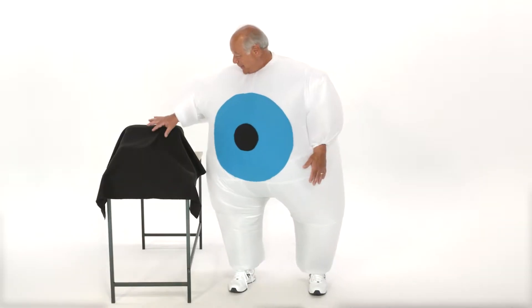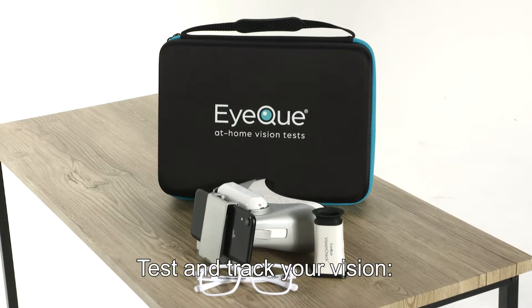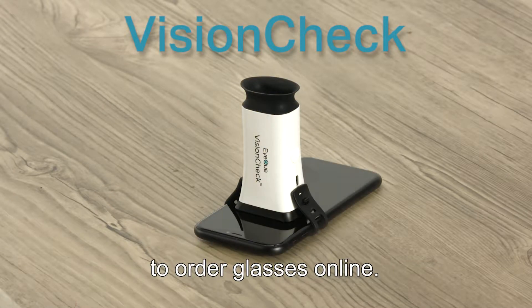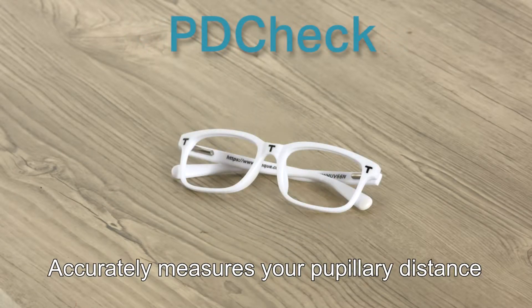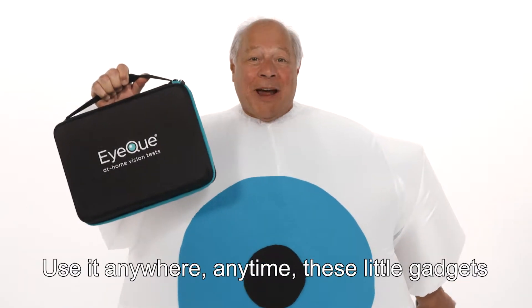But what exactly is it? The at-home vision care kit. Test and track your vision. Screen for 20-20 vision in a minute for everyone age 6 and up. Test and use your eyeglass numbers to order glasses online. Accurately measure your pupillary distance. All in a convenient carrying case ready to be shared with everyone. Use it anywhere, anytime.